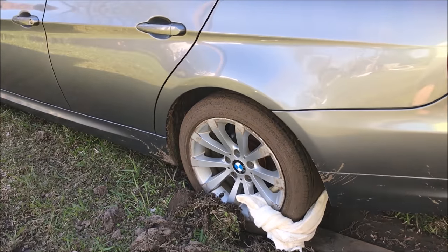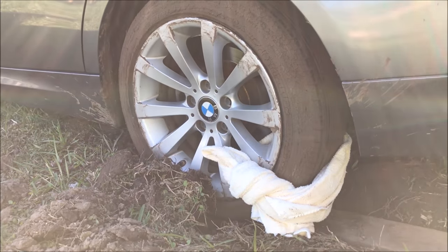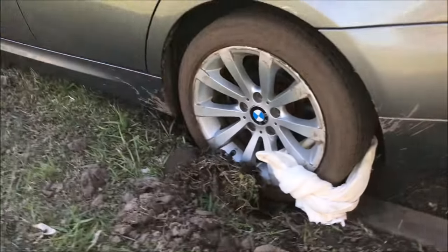My wife got her BMW stuck and I'm going to show you guys how to get your car or vehicle unstuck with a towel here. So let's see what happens.